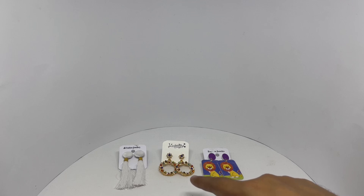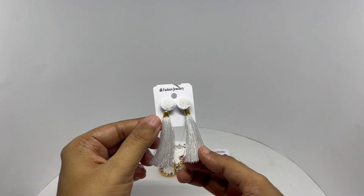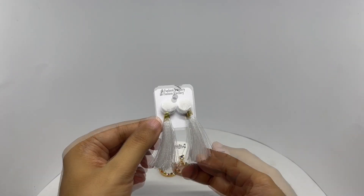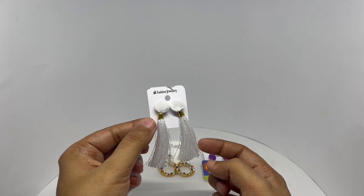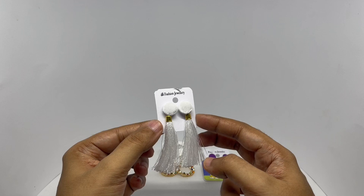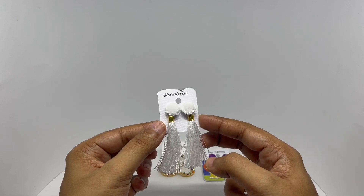It's always interesting to see new designs and materials they use. This is really lightweight and they had these in quite a few colors too. The gold accent makes it look even nicer.